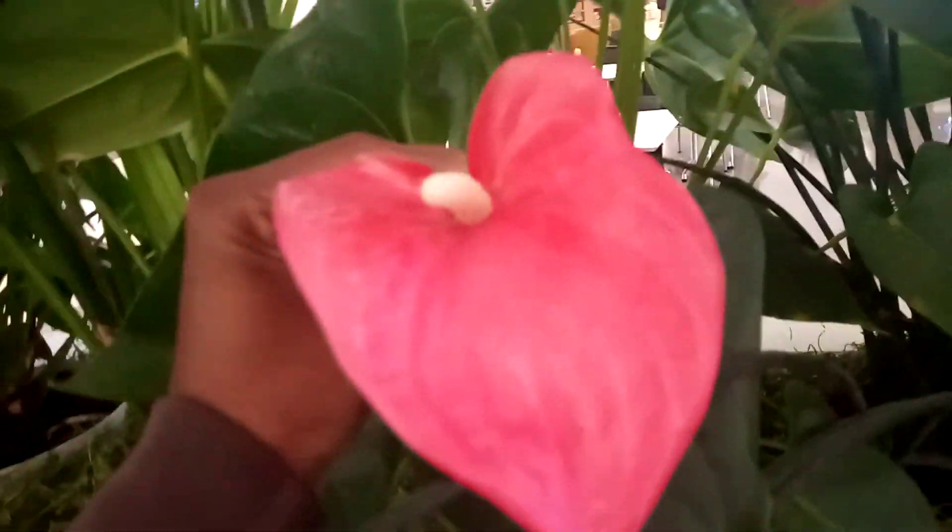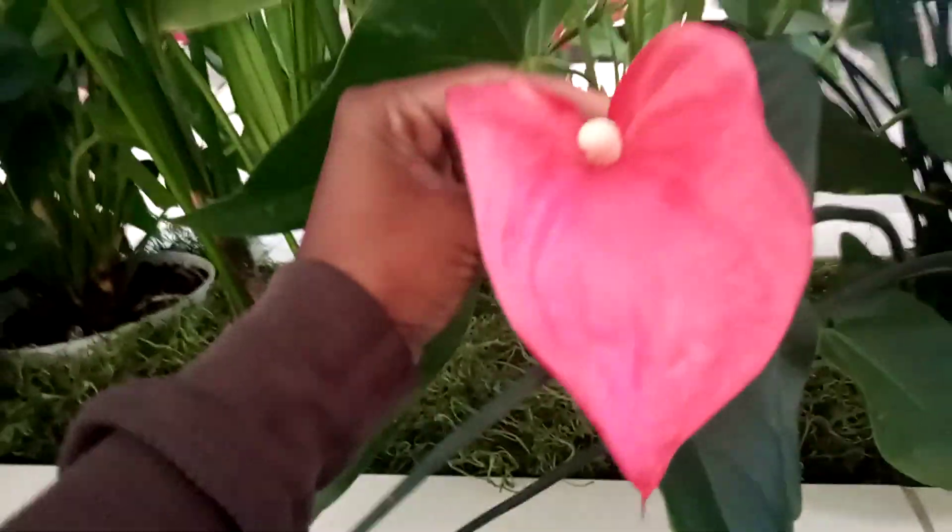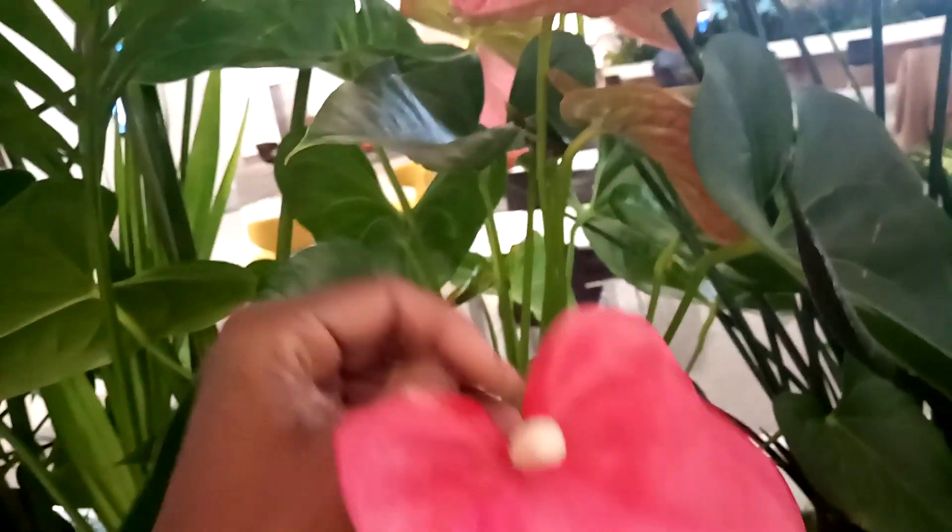See, these are airport plants. So I will show that. Do you know the name of this plant?